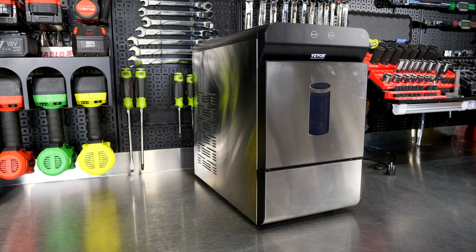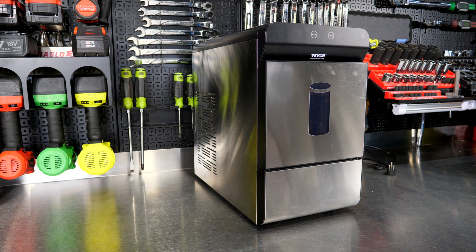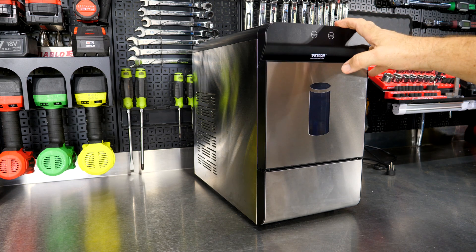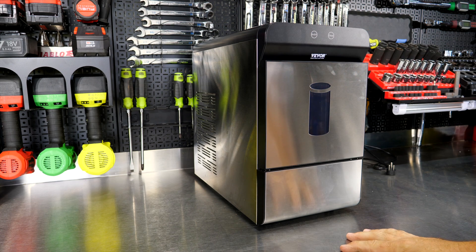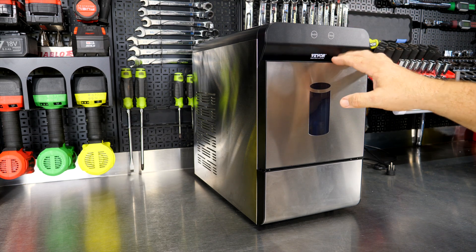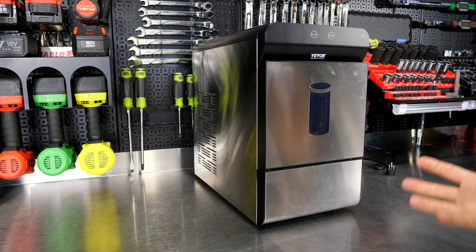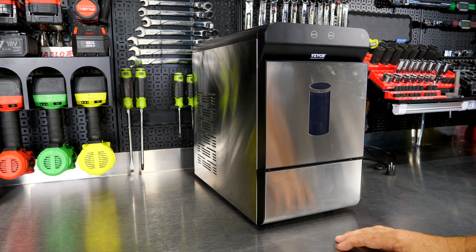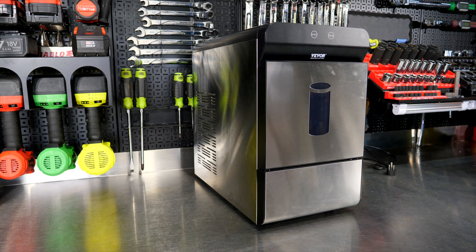We realize that this is not your typical tool found in the shop. However, having an ice machine in the shop is a big plus, and we really did need one — we were actually looking for one when Vavor reached out and asked if they could send us one. In particular, we really wanted something like a nugget ice machine because I'm kind of a big snob when it comes to ice. Let me give you a little ice science really quick.